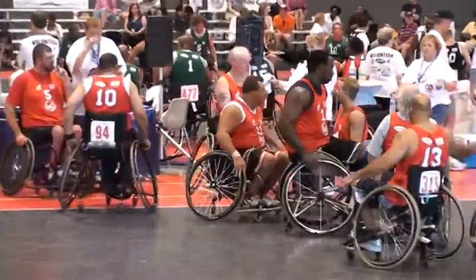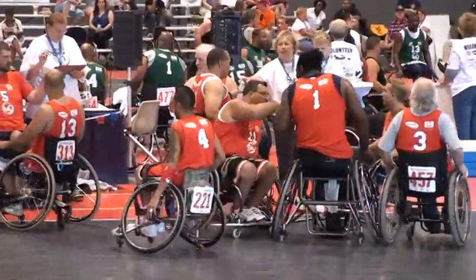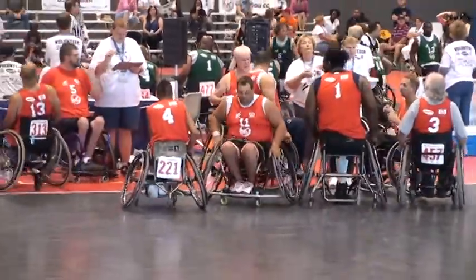Red team versus the white team — wheelchair basketball presented by HP. You're watching the National Veterans Wheelchair Games here on xable.com.